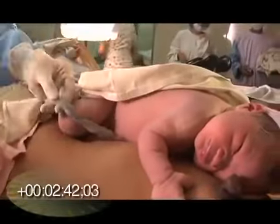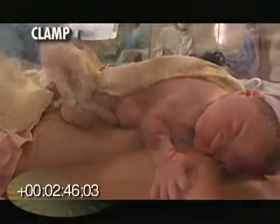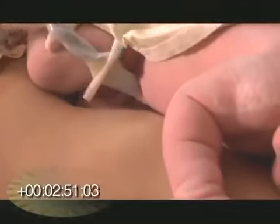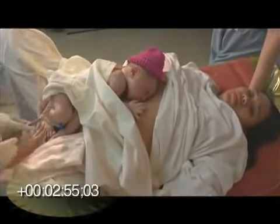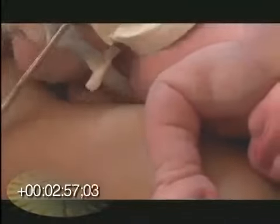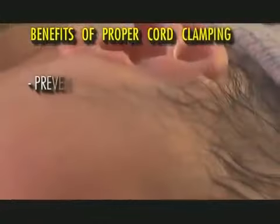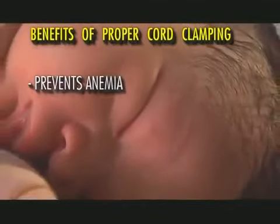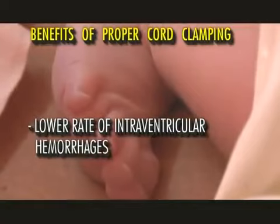Allow the cord pulsations to stop without milking the cord. Clamp the cord at 2 centimeters from the base of the umbilicus. Apply the second clamp at 5 centimeters from the base of the umbilicus, then cut the cord. Waiting for 1 to 3 minutes, or until the cord pulsations have stopped, prevents anemia and protects preterms from intraventricular hemorrhages.